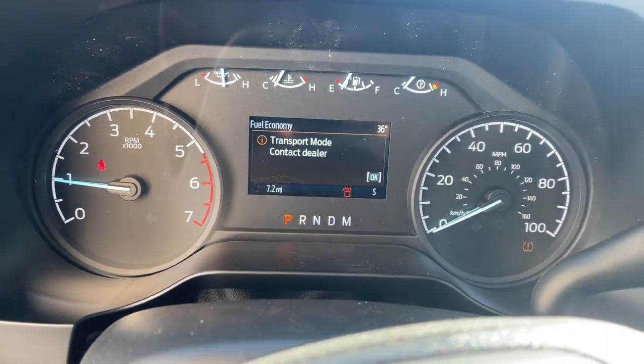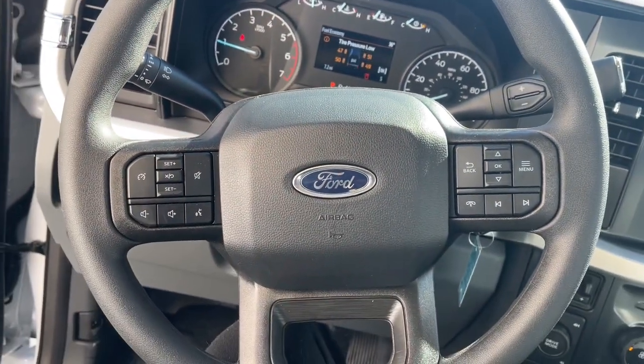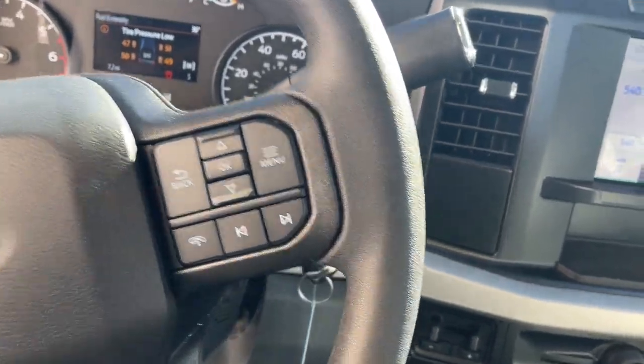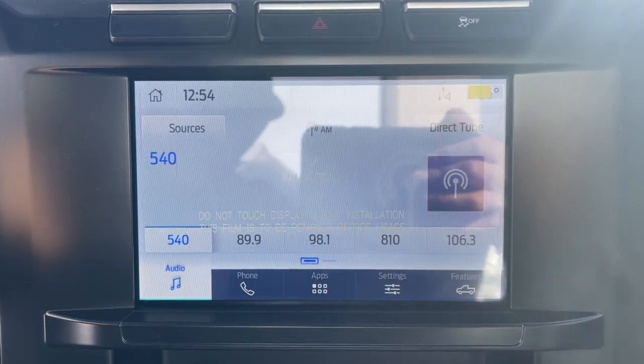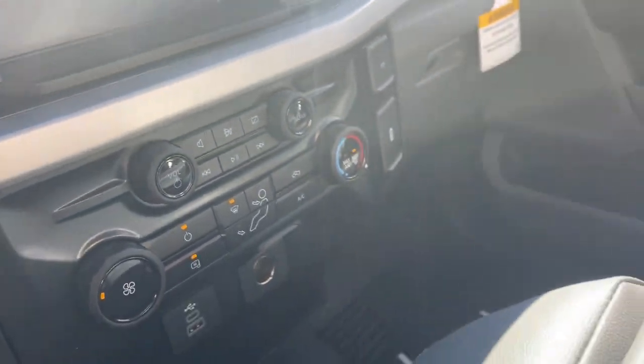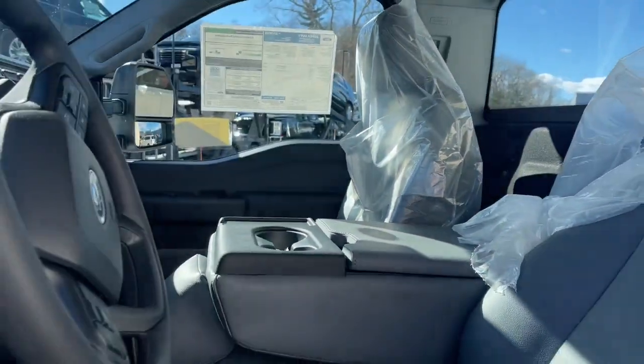The following are some of this vehicle's highlighted options: keyless entry, fog lamps, satellite radio, backup camera, heated mirrors, aluminum wheels, electronic stability control, alarm, steering wheel audio controls, traction control.